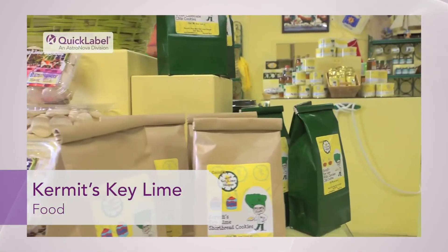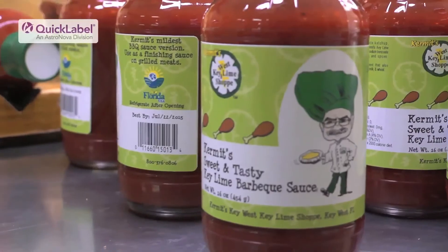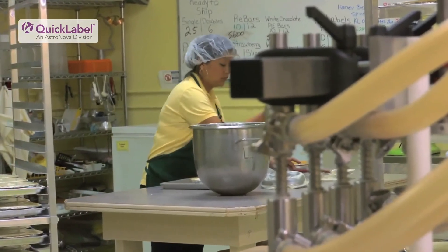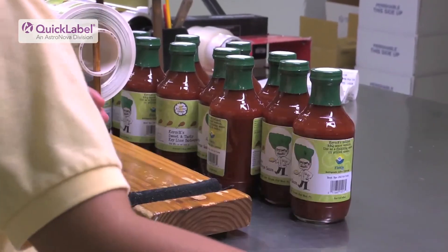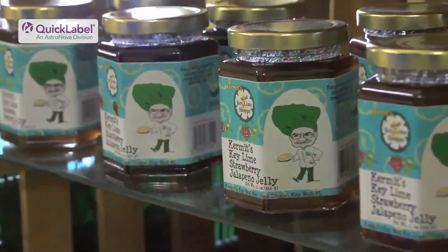No longer do we have to buy thousands and thousands of any particular size of label. Everything we make is made in small batches. If we have a special order from a customer for say six cases of strawberry jalapeño and key lime jelly, and if we didn't quite have enough to fill that order we can make another batch in the kitchen, bottle it that day. There is no waiting for that label to be printed elsewhere, and because it's all standard plain white stock I can print those labels in a matter of 30 seconds.